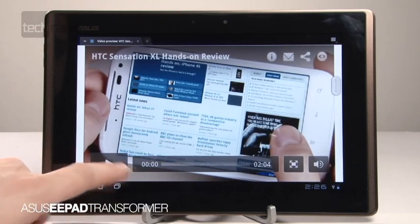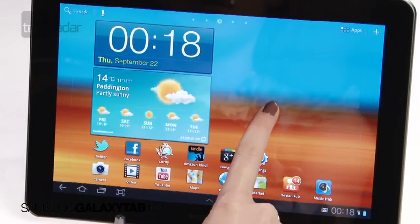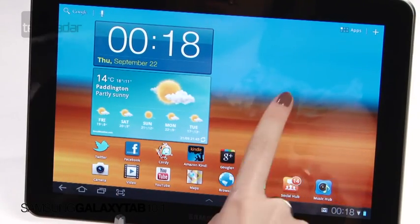We really enjoyed watching videos on the Samsung and Asus, with their 1280x800 screens looking very sharp, and although the Sony was perfectly acceptable, we didn't feel the picture was quite as crisp.